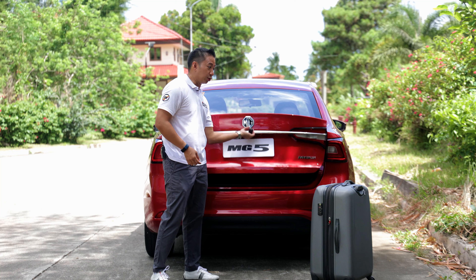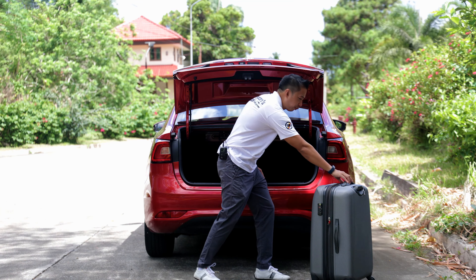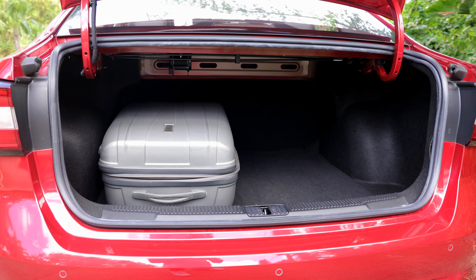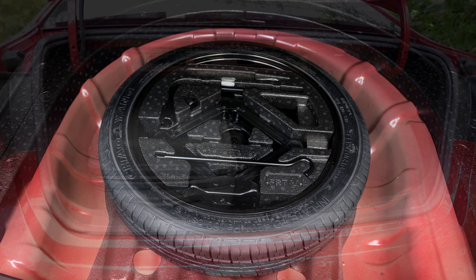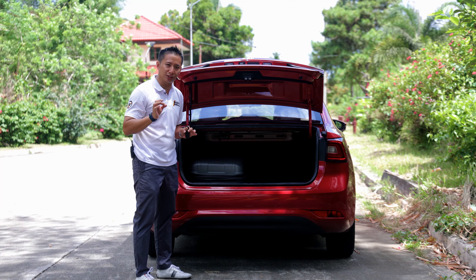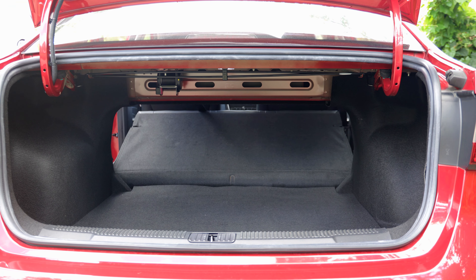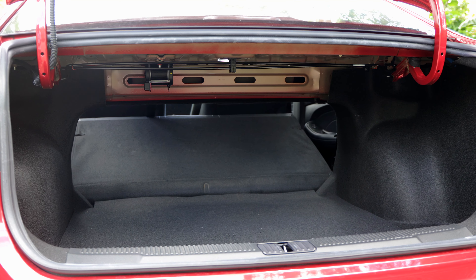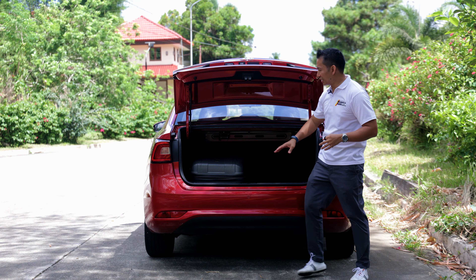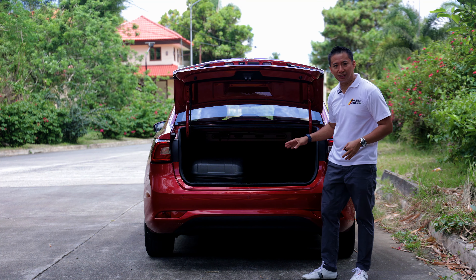When you pop open the trunk, you do get a decently sized 512 liters of cargo space, which is good enough for one to medium-sized luggage — it is pretty spacious. Underneath the trunk floor, we get a donut spare tire. This trunk area also has a quirk I noticed: the back seat can fold down, but it doesn't split-fold — it only uni-folds. So if you're transporting larger or longer items, you'll have to do some proper passenger management, because that uni-folding back seat kind of detracts from the versatility of this MG5 Alpha.